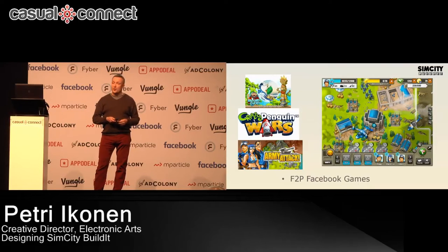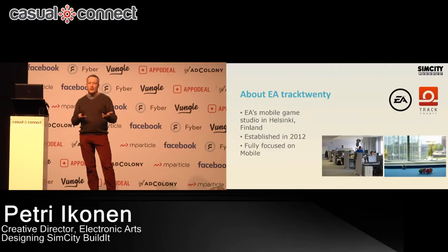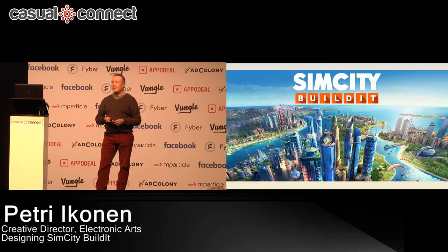And for sure it was a big learning for all of us. Then in 2012 I joined EA and we established a mobile studio in Helsinki, Finland. Today we are about 50 people, 18 nationalities — a very multinational, multicultural, very senior team and a great place to work. We are fully focused on mobile and our first game is SimCity Build It!